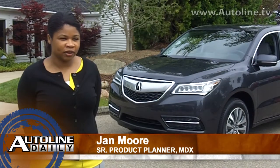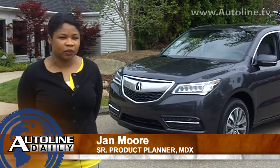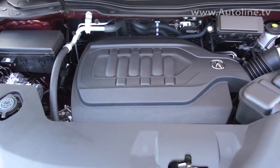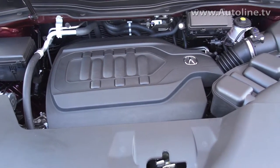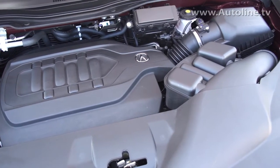For 2014, one of the big areas for improvement was fuel economy. We achieved that with the new 3.5-liter VTEC engine with Variable Cylinder Management, which allowed us to get six more MPGs on the highway. That was a huge achievement for us.